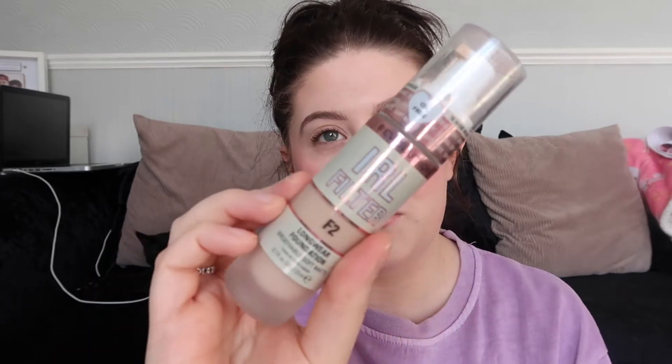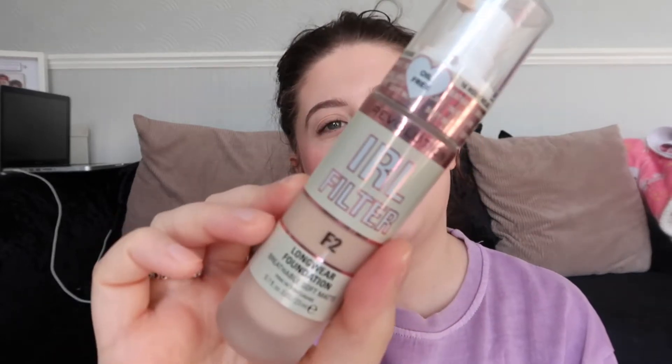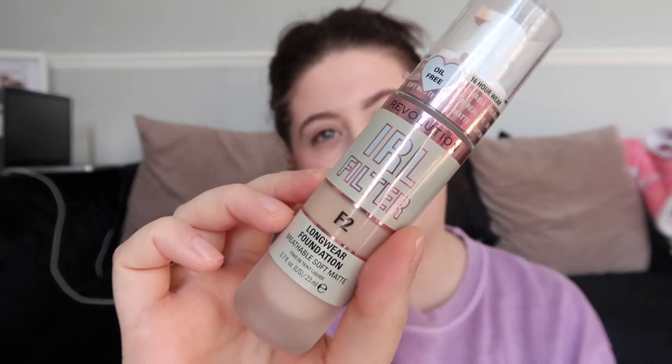So first of all, the first thing I've got, which I've done a review on, is the Revolution In Real Life Filter Foundation. I got this because I'd seen it released and thought it looks really good. This is the In Real Life Filter Foundation and I got it in the F2. It's a long wear foundation and it's breathable. I actually have it on right now. It is so breathable and it is really good coverage. I have broken out around my chin, which is the norm for me, and this covers it really well. I love the fact that it's oil free.